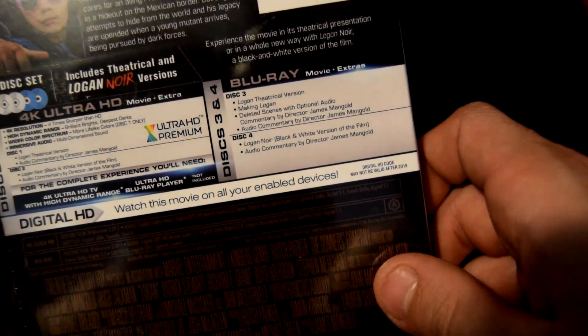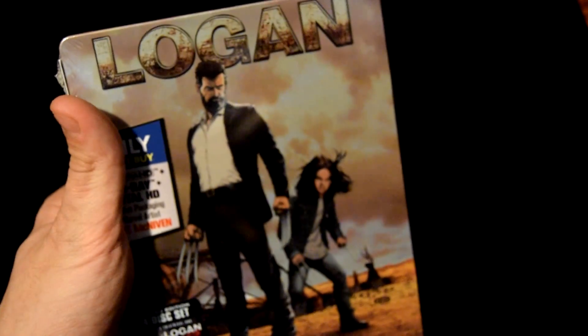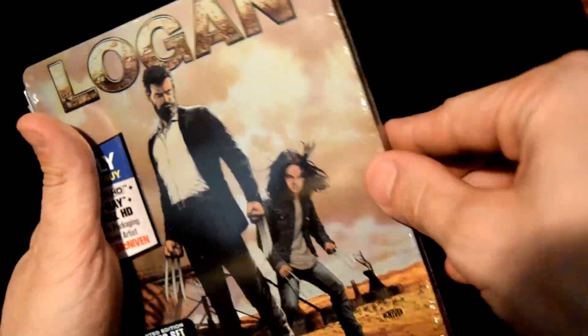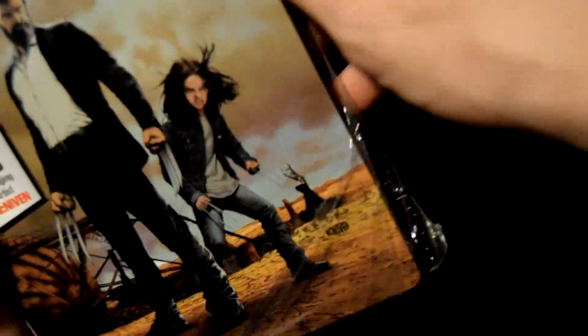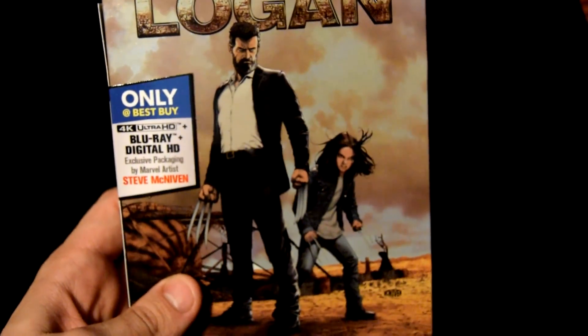Okay, so let's unbox this bad boy. I gotta go delicate because this is actually my brother's, so let me be extra careful with this. It's a very nice cover, by the way. We're gonna get the plastic off. I hope this stuff doesn't fall off. I gotta get that sticker to my brother — he probably wants it, he could put it inside.